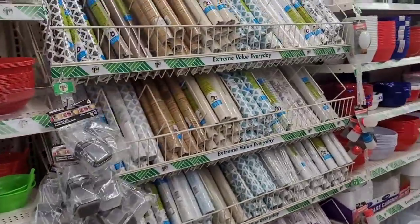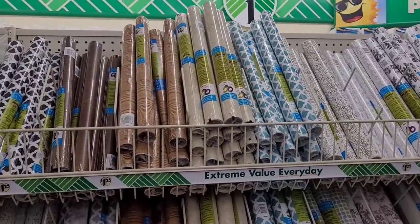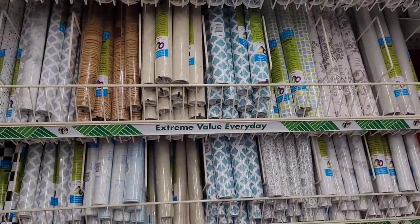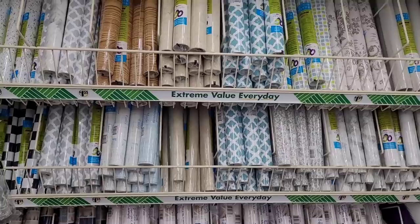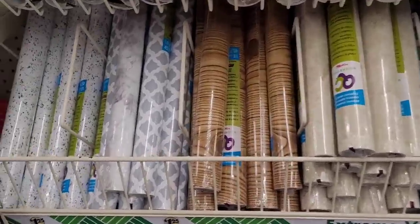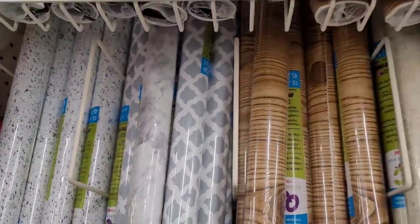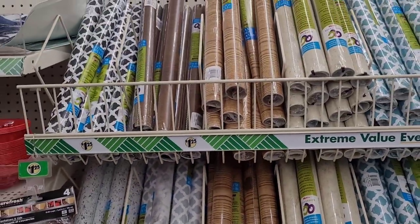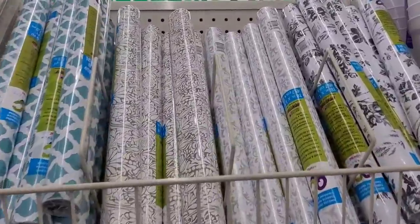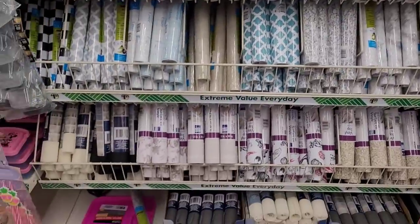Over here you have the little coverings like contact paper, and these are absolutely wonderful when you want to redo an area if you rent — because it comes up so easily. Look, they have speckled, marbled, some that look like paneling. Really nice, and then they have the shelf liners.